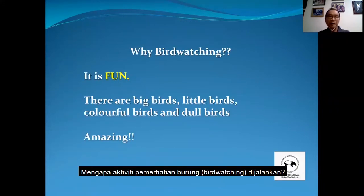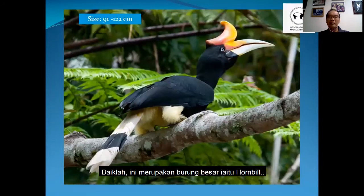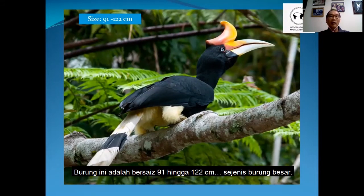Why bird watching? Bird watching is fun. There are big birds, little birds, colorful birds and dull birds. It's really amazing. So this is a big bird — a hornbill. It is about 91 to 122 cm. A big bird.